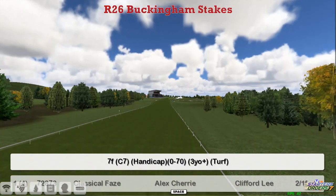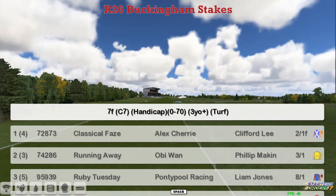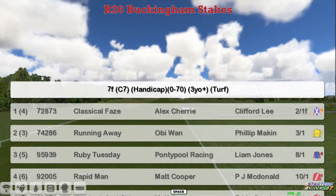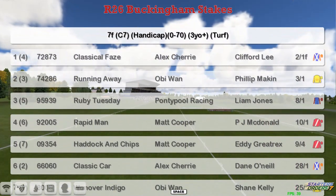The final race of day two will be the Buckingham Stakes. It's a 7-furlong handicap 0-70 and the top we've got: Classical Phase, Alex Cherry running away, Obi-Wan, Ruby Tuesday, Graham Clutterbuck, Rapid Man, Matt Cooper, Haddock and Chips, and Matt Cooper.